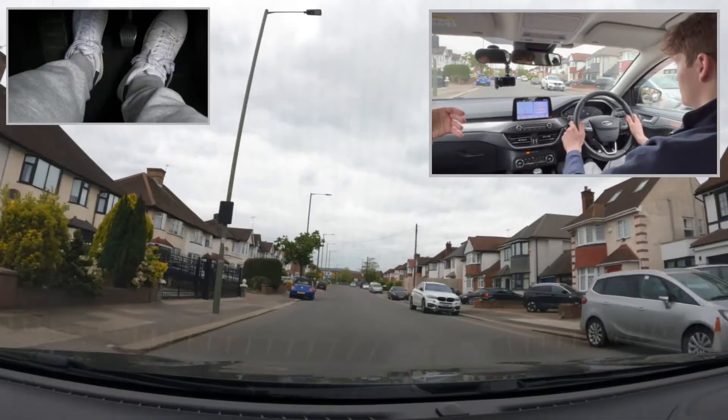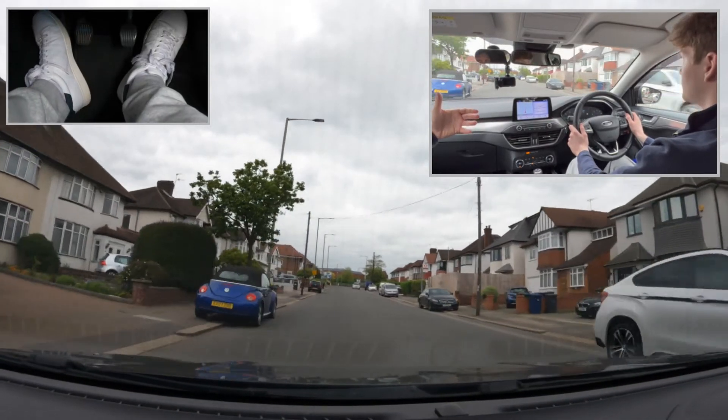We picked this video up about to enter the roundabout. We're going to be turning right — the third exit.